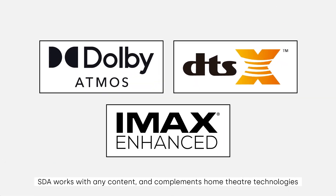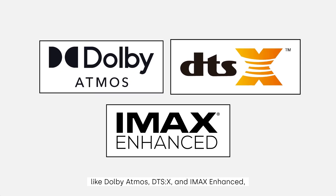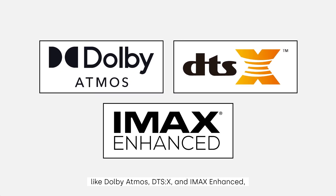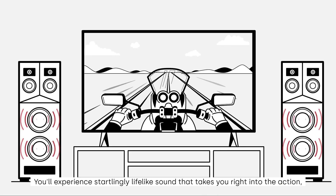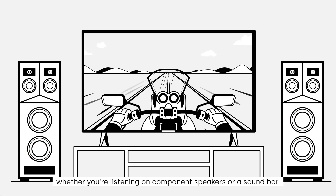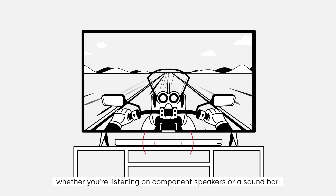SDA works with any content, and complements home theater technologies like Dolby Atmos, DTS-X, and IMAX Enhanced, adding even more depth and detail to immersive soundtracks. You'll experience startlingly lifelike sound that takes you right into the action, whether you're listening on component speakers or a soundbar.